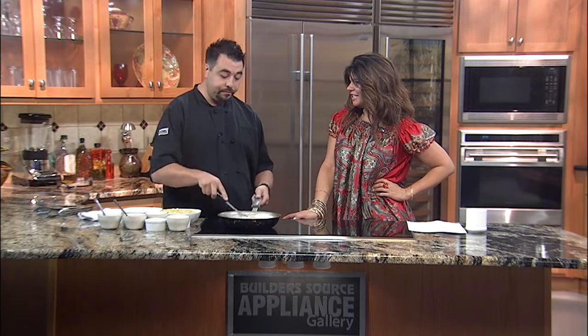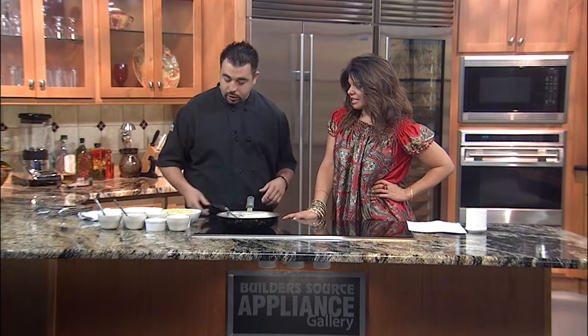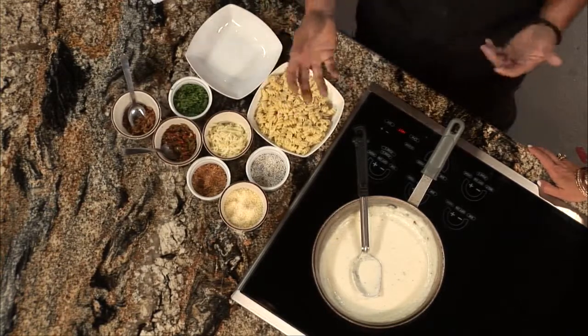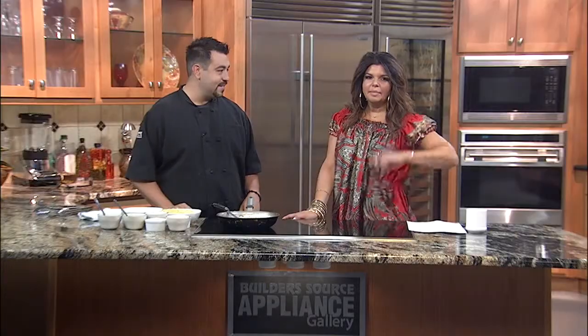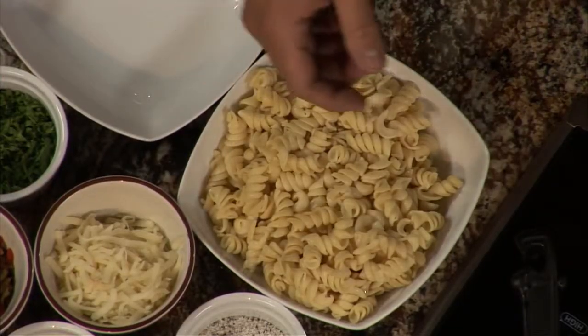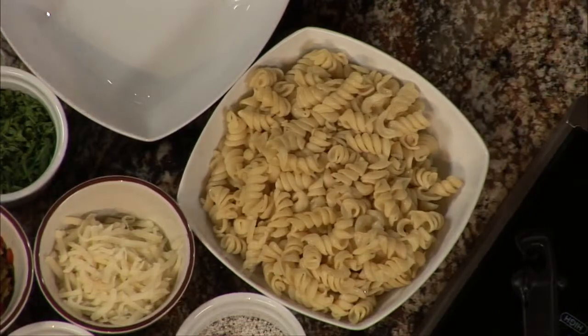It's basically a béchamel sauce and we add lots and lots of Parmesan cheese and then a little bit of cream. In the restaurant we use fusilli pasta, which is a corkscrew shape — it clings to all the sauce and makes a really good pasta. It's chewy. At home you can use macaroni or any other type of pasta, but we like the fusilli.